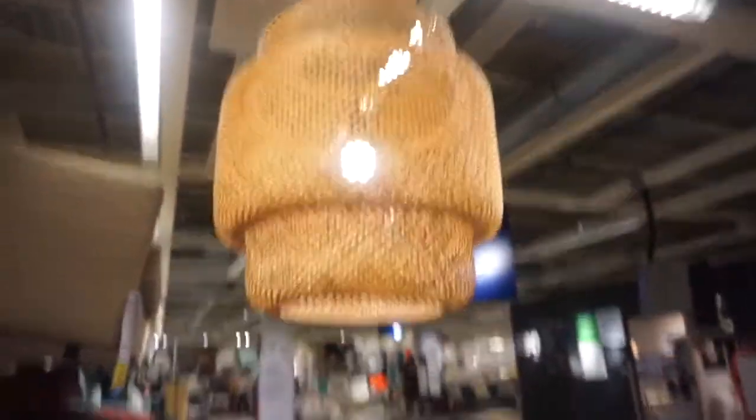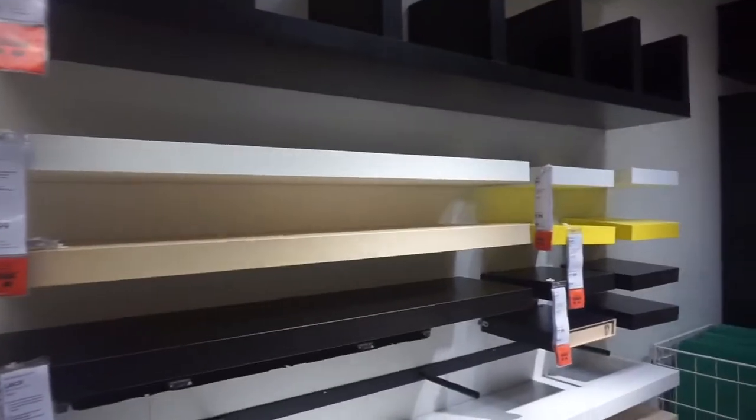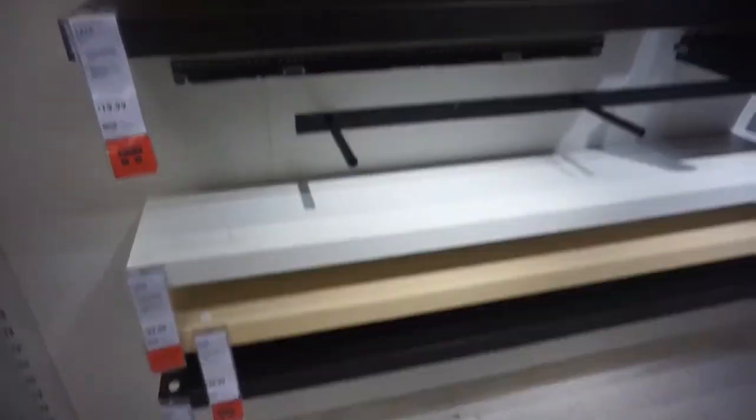This is so perfect, but for when I have a house. This is a good option for displaying my shoes, but like I said I don't even know if I want to do that.